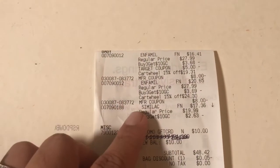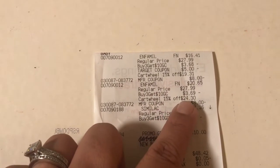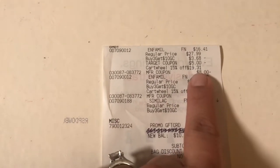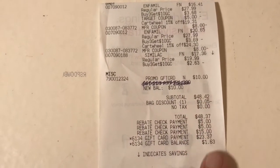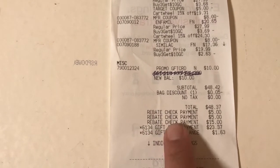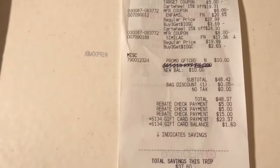I'll show you on my receipt. Here you've got the Enfamil and the Similac. After the Cartwheel it came to $24, and after the $10 gift card it drops to $20. You can see my $8 manufacturer coupon and the $5 Target coupon, so altogether it came to $48.42. There's my $0.50 bag discount — no tax on these — so $48.37 total. Then my two $5 checks for Enfamil and the $15 check for Similac, so I basically paid $23.37 and got back the $10 gift card.